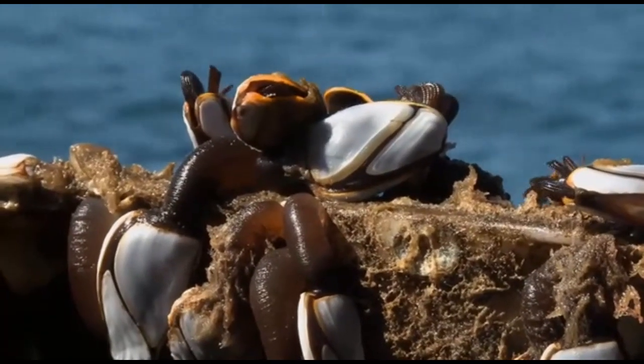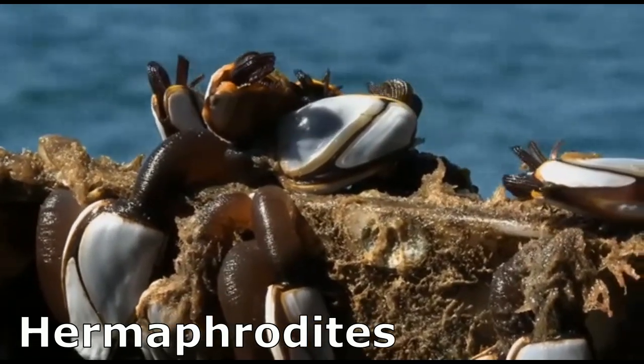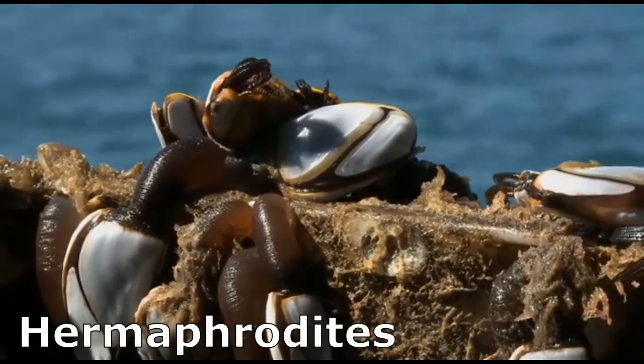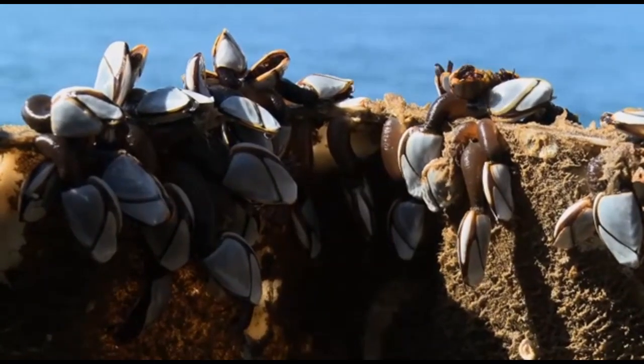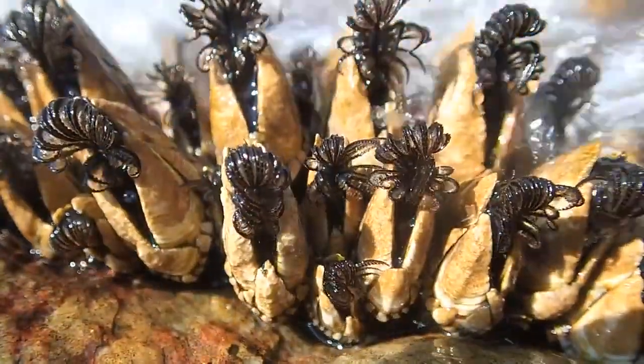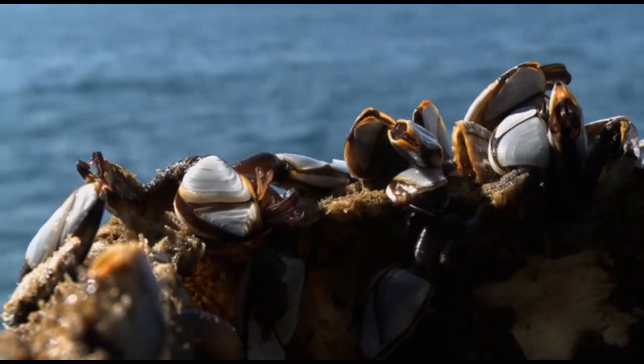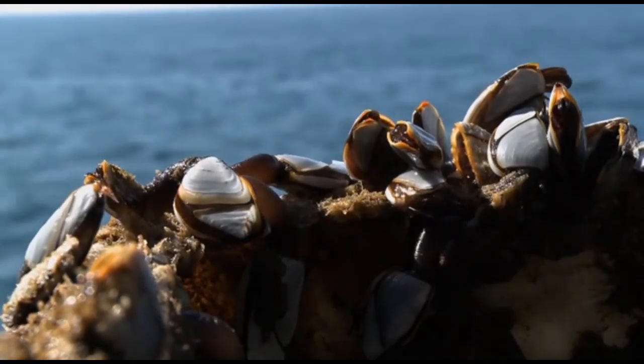Gooseneck barnacles are hermaphrodites, meaning that they contain both male and female reproductive organs. They still rely on other barnacles to fertilize their eggs. The fertilized eggs are incubated, then hatched larvae are released into the ocean. They drift with the current and eventually find a suitable area to attach for their adult life.